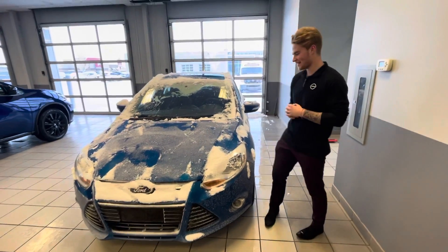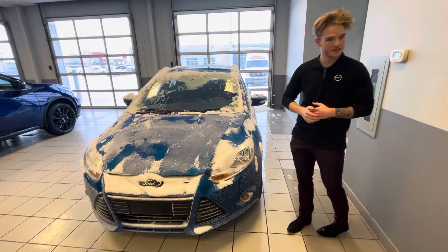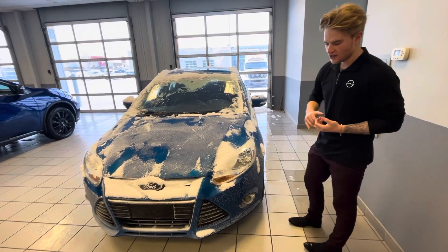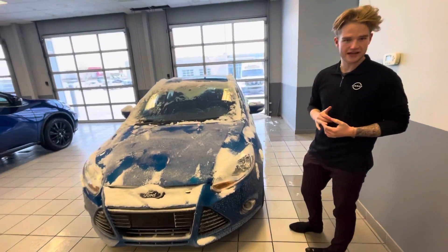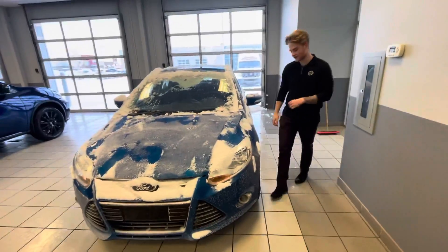Hey Lena, this is Blair here again, and here is that 2012 Focus I was telling you about. Under the hood you're going to get a four cylinder — makes it real nice and fuel efficient, nice and cheap on insurance, cheap on gas, to lower your overall cost of driving. And nice shatterproof headlights.